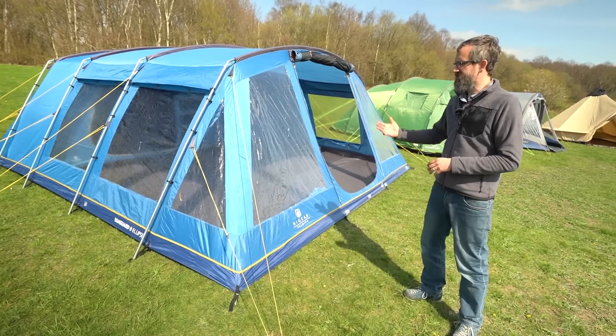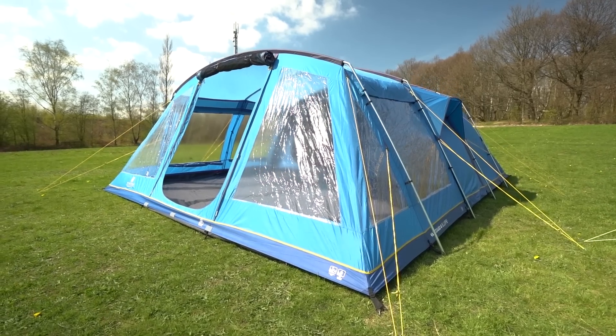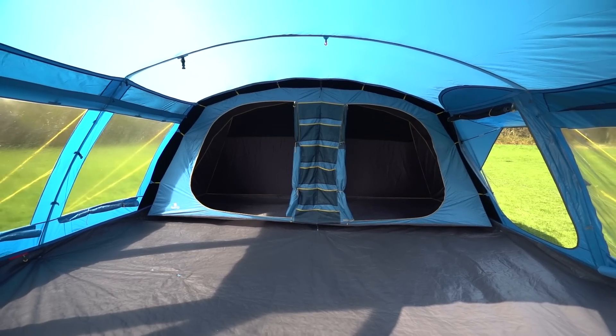So first up we have something like this. This is a huge steel-poled eight-person tent. It's great for extended camping trips with all the tables, chairs, furnishings and all the stuff you'll need.